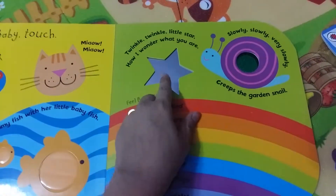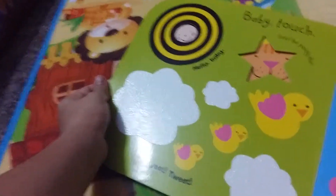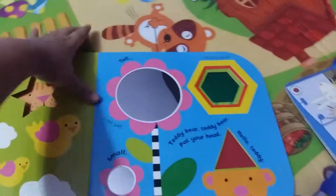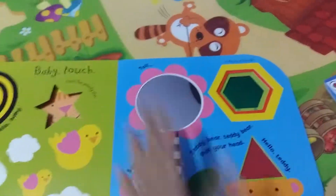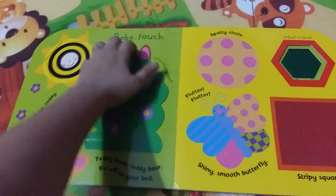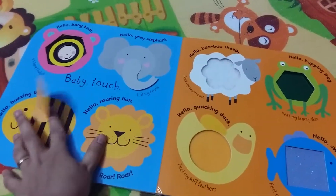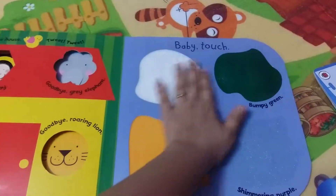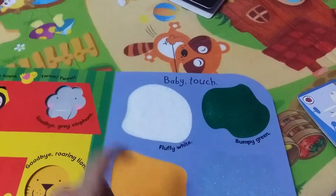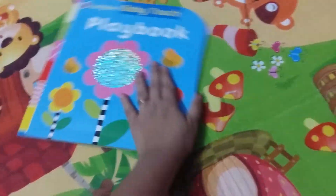The book has peepholes and a glitter texture — you can see it here. There's also a mirror, which is my son's favorite part; he keeps looking at the mirror for several minutes. Then it's got peekaboo pages with more textures. My son really loves the texture pages — he would crawl over, put his hand on them, and try to dig into them with his nails. He really likes it.